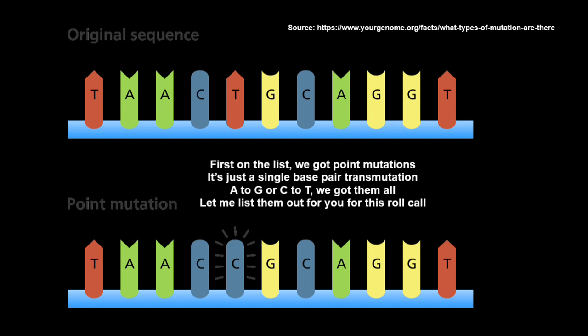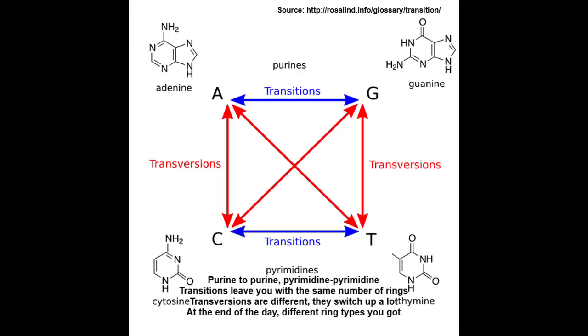First on the list, we got point mutations — it's just a single base pair. Transition: A to G or C to T, we got them all. Let me list them out for you. Purine to purine, pyrimidine to pyrimidine — transitions leave you with the same number of rings.